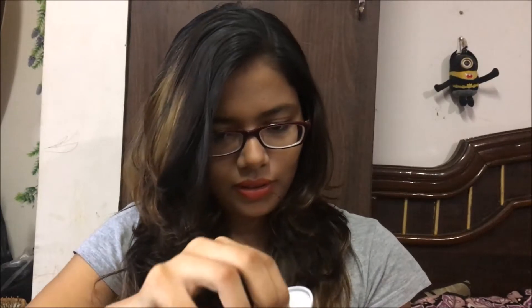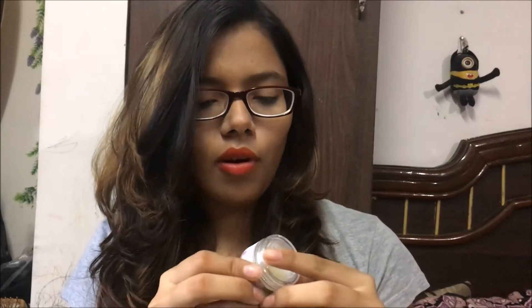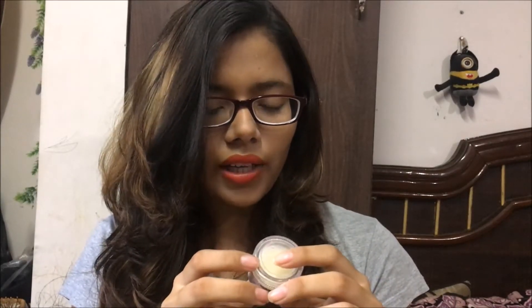This is the inner side. It absolutely smells like clay — like multani mitti.